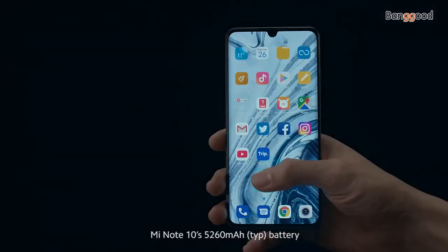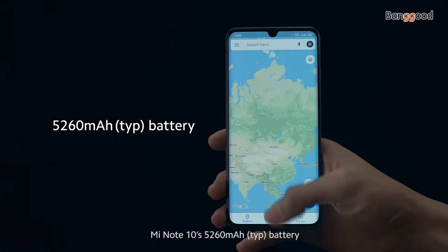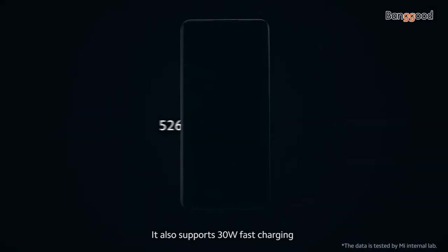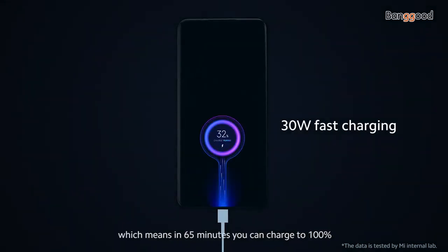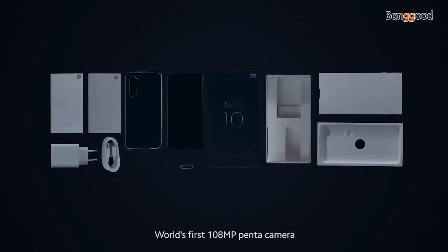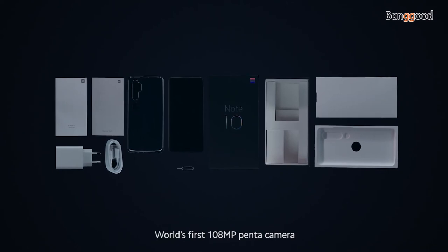Mi Note 10's 5,260 mAh battery can last more than 2 days of moderate usage. It also supports 30-watt fast charging, which means in 65 minutes you can charge to 100%. This is the Mi Note 10, world's first 108-megapixel Pentacamera.